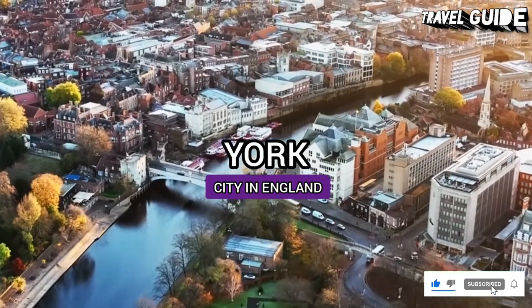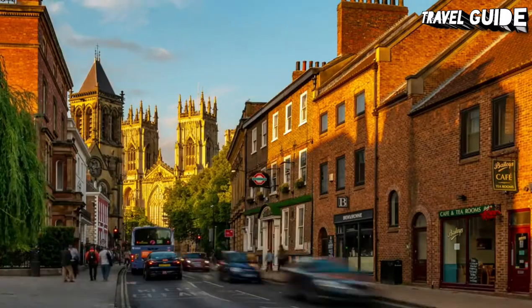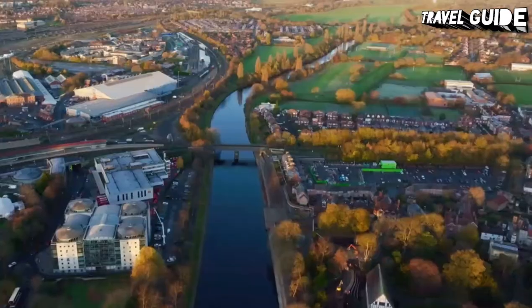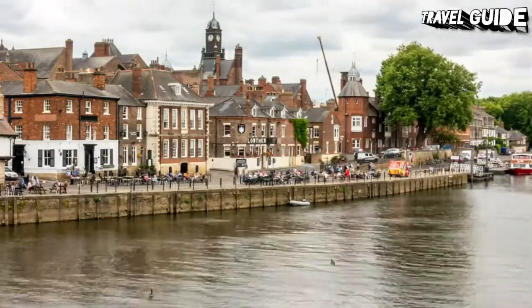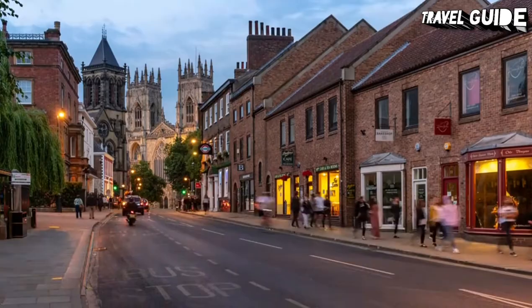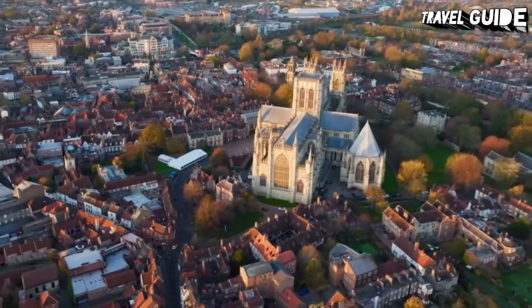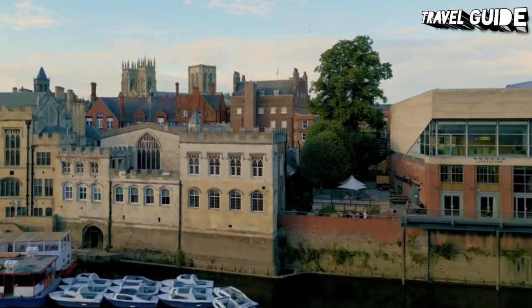Although Yorkshire has long been divided into four counties, York is still considered the capital of this lovely corner of northern England. The city is filled with fun things to do and attractions that reveal the many layers of its long history. York boasts the country's longest circuit of medieval city walls, stretching over two miles and offering marvelous views of the city. It is also home to York Minster, the largest medieval church in England.